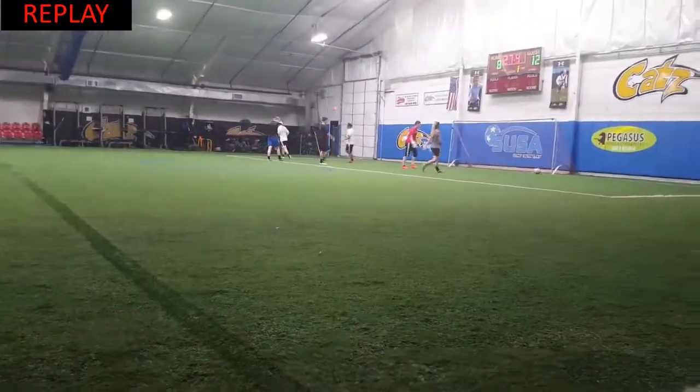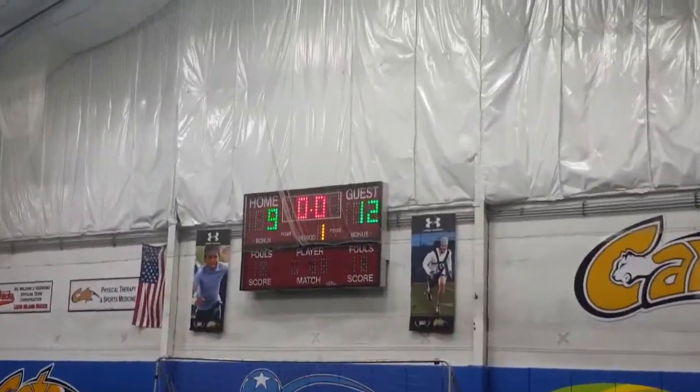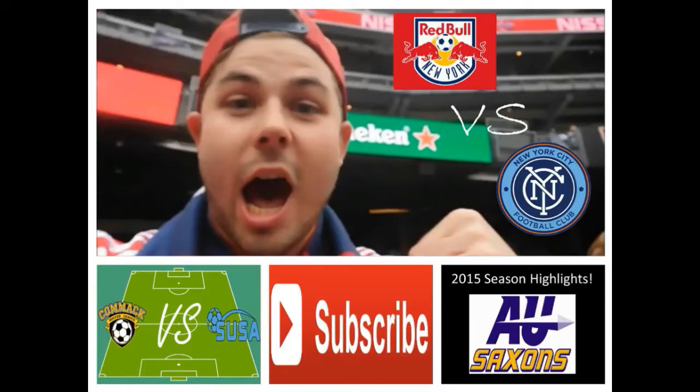And that's the last bit of action we'll see from this game. Final score, 12-9 in favor of Brody's team. Thank you guys for tuning in — I hope you guys enjoyed our second game of the Summer League season. If you did, leave a like. If you're new here, subscribe. And until then, I'll see you next time.